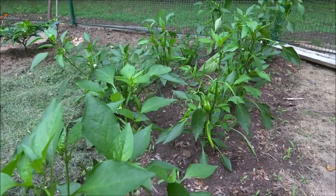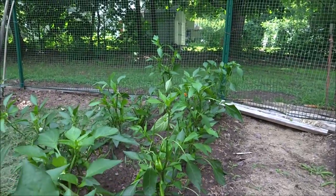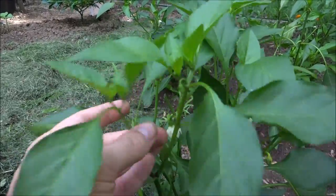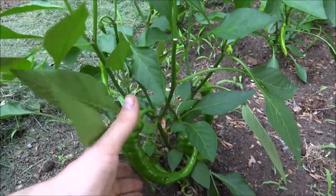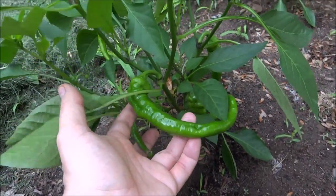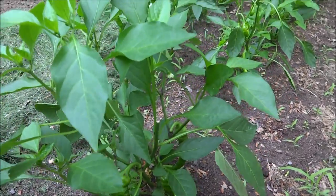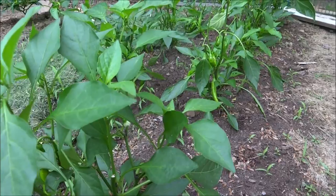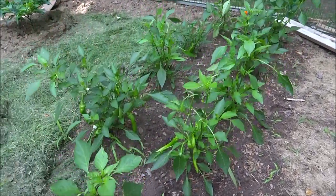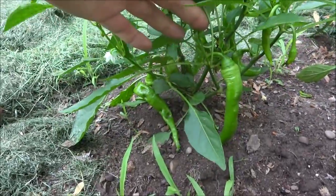We're going to start out with the peppers. These were all topped by the deer and they're bouncing back — all new growing tips, all new branches. The deer didn't eat the peppers, so the peppers are getting ginormous. These are either Jimmy Nardello's or giant cayenne, large thick cayenne. The plants are producing lots of peppers.